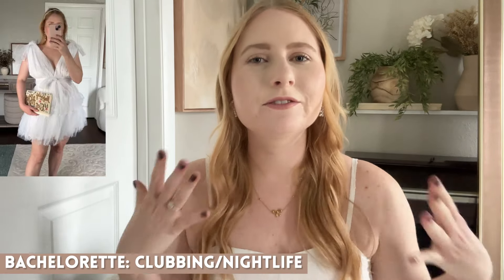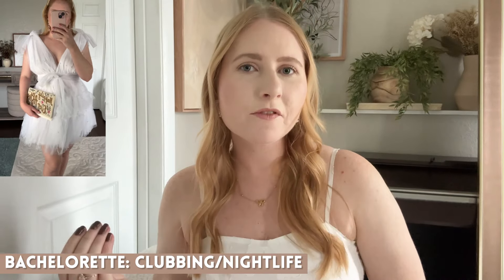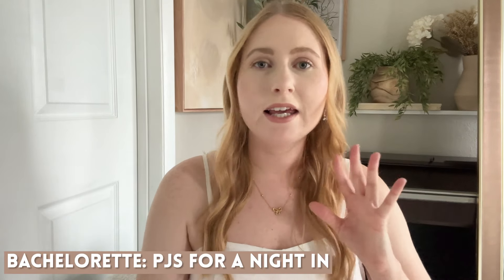Amazon really has some great bridal dresses and accessories for you to check out. Here's another really floofy and fun dress that you can wear if you're going out to a club for your bachelorette. I love the bow details on the top — it also has pearl embellishment on the tulle. It's super cute and I was really excited to order this one.